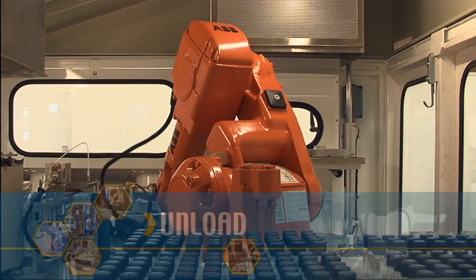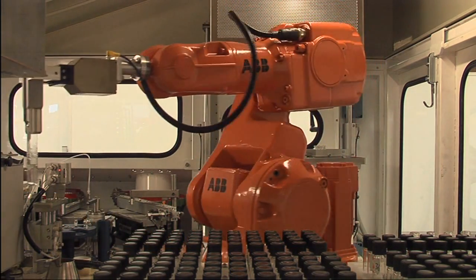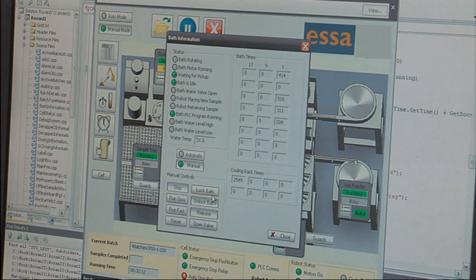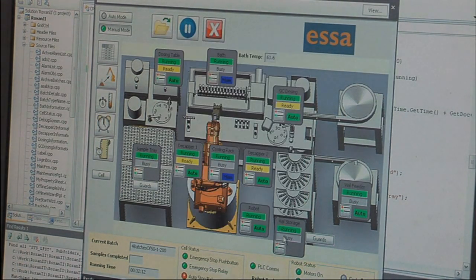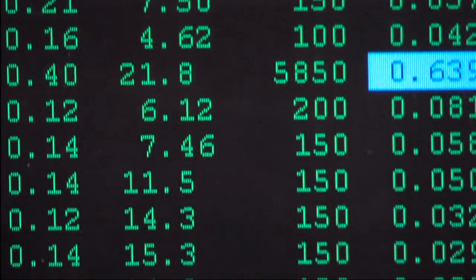It takes just under 8 hours to prepare 200 sample vials for analysis. During the process, the SCADA PLC control system monitors progress and incorporates alarm information, history and diagnostics. All data is easily exported to LIMS.